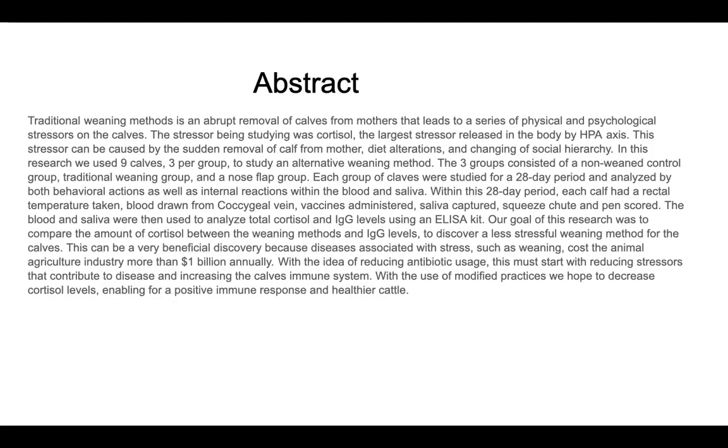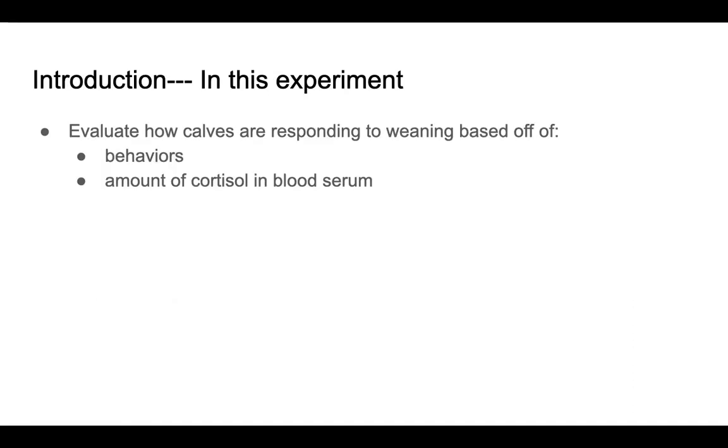Here is my abstract for this research. In this experiment we evaluated how calves are responding to different weaning methods based off of behaviors and amount of cortisol in the blood serum.